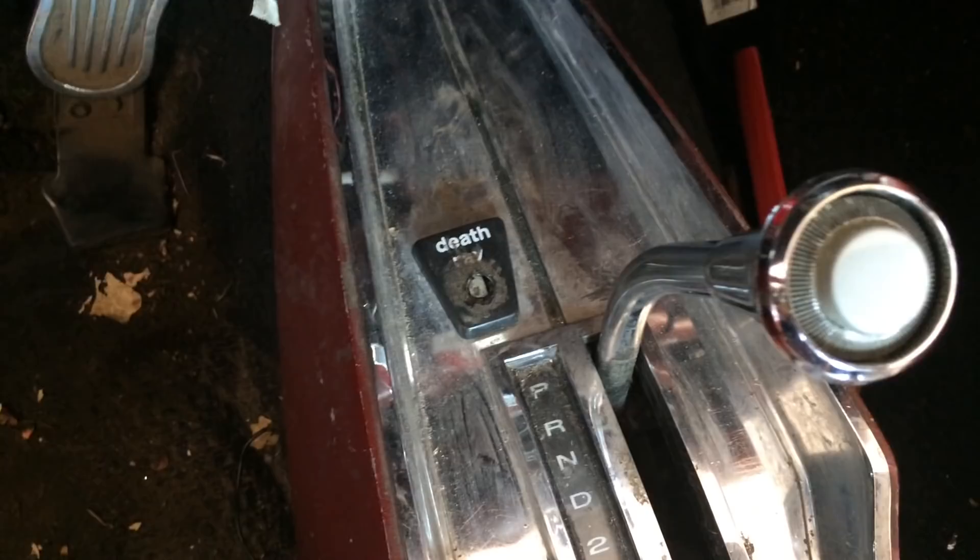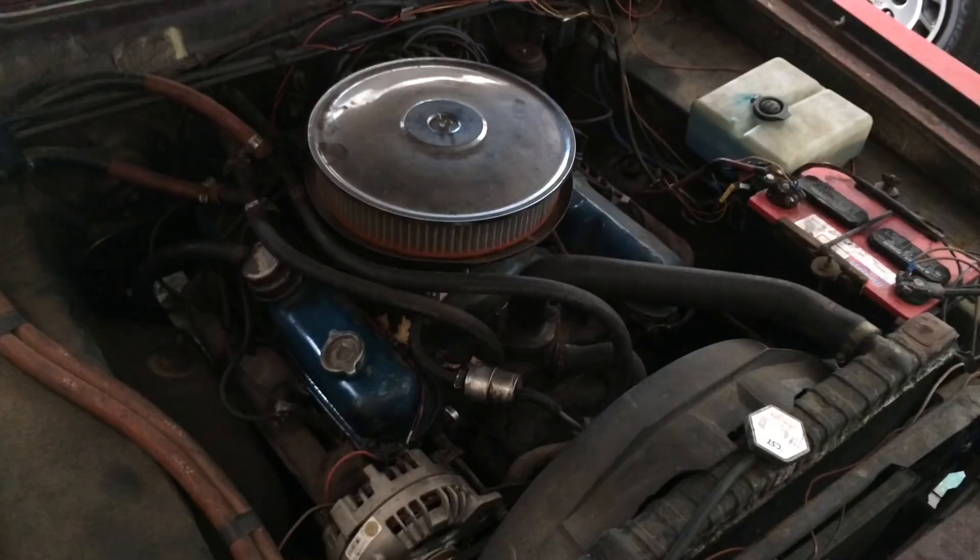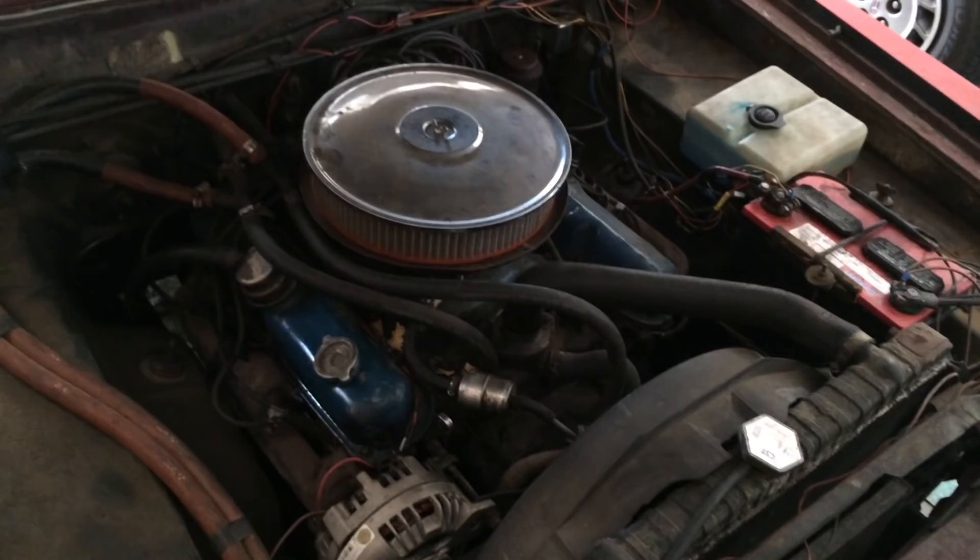Big, beautiful glass back window in perfect condition — survived many a hailstorm. I don't know if it's bulletproof, but it's pretty close. The engine still runs and shakes and makes a lot of noise.